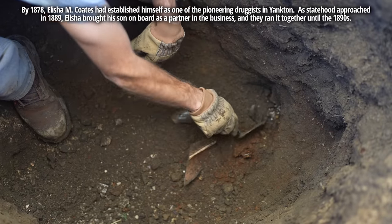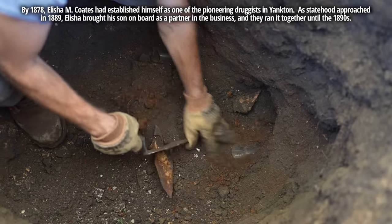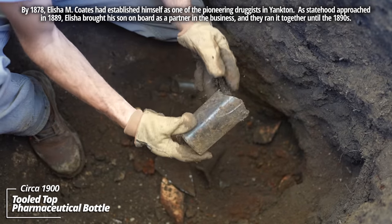A bunch of broken lamp chimneys and a broken pharmaceutical bottle.